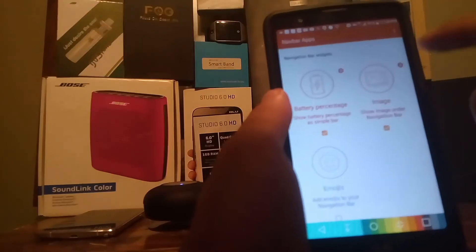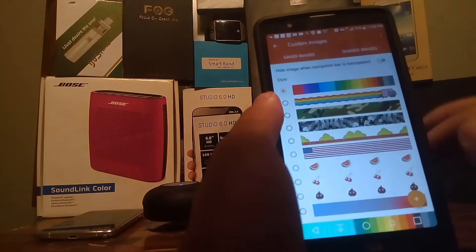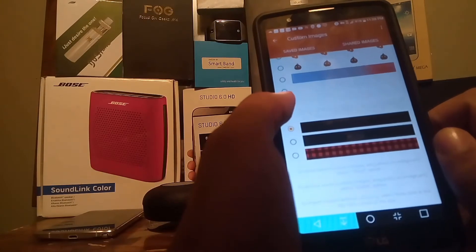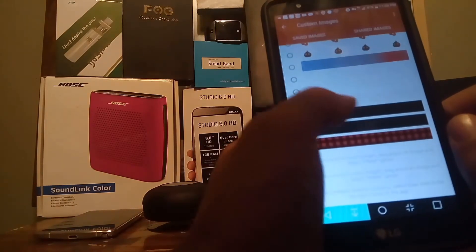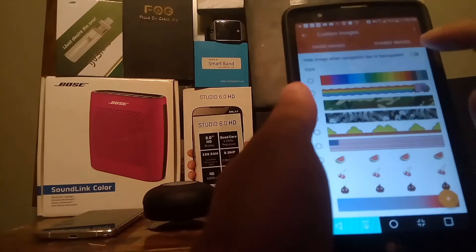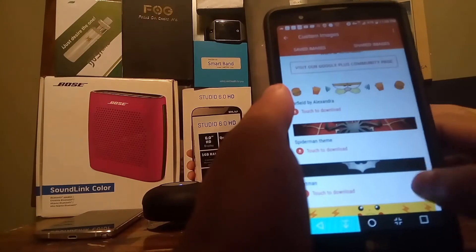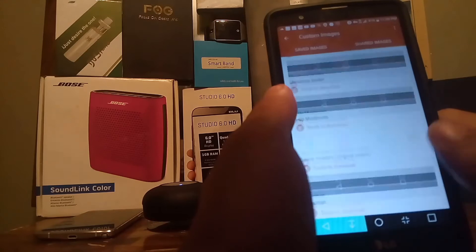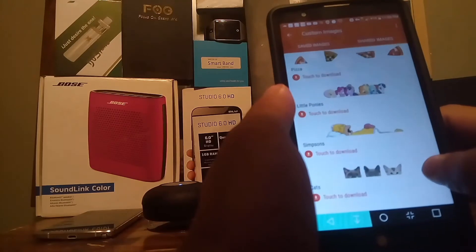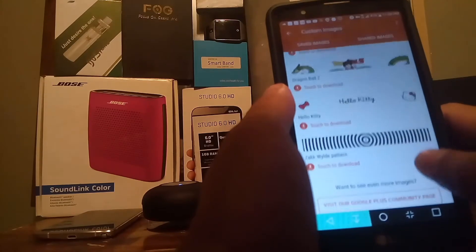Another feature I appreciate is the image option. If you click the gear button on the side, you can change that section of the screen to your personal preference. It already has some preset features you can take advantage of right away, and you can choose which one you want to use. You can also hide the image when the bar is transparent, or download more customizable options that people on Google Plus created - though that is a premium feature for 99 cents.